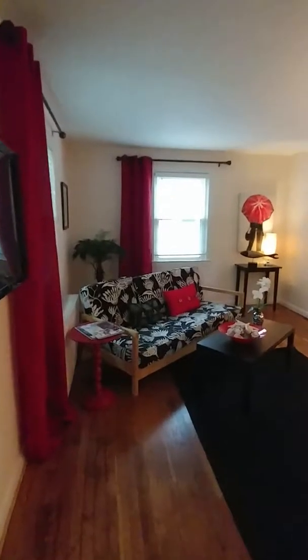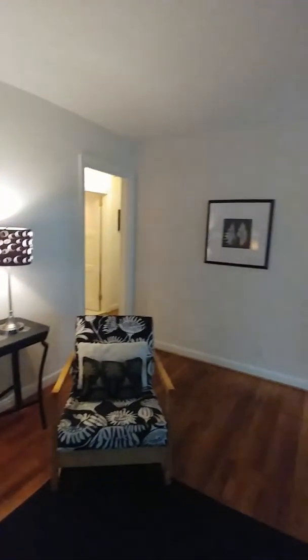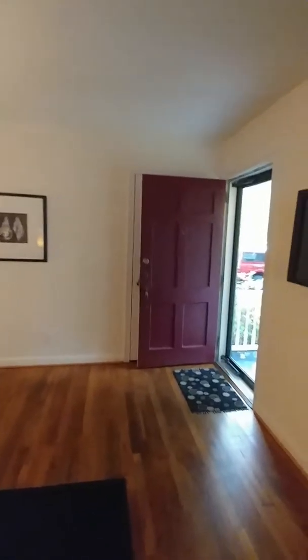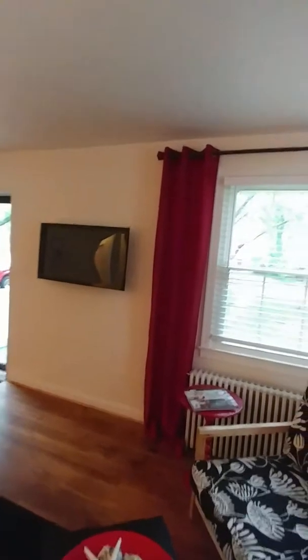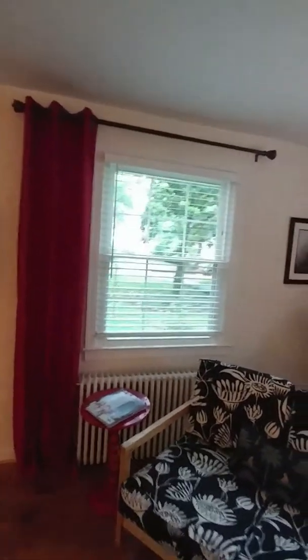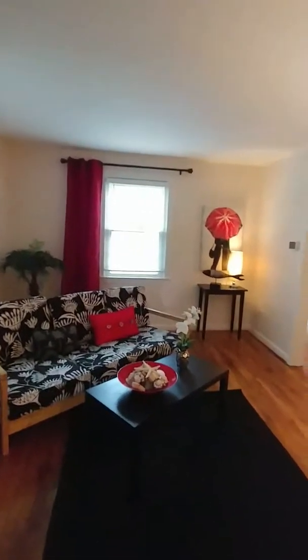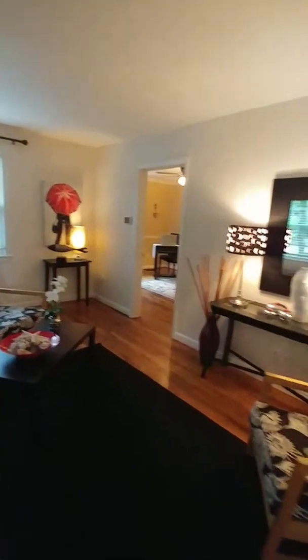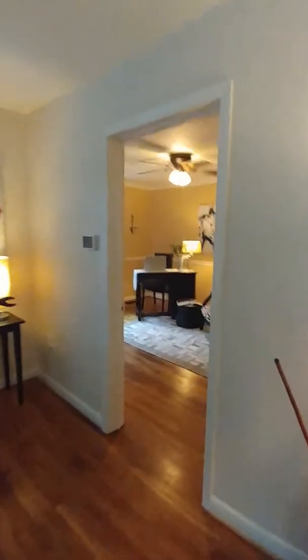First in the house is the living room. This is a nice size living room. It does have the original hardwood floors that look great. So that is the living room. We're going to move on to the office.